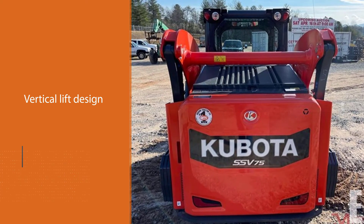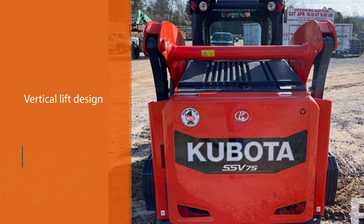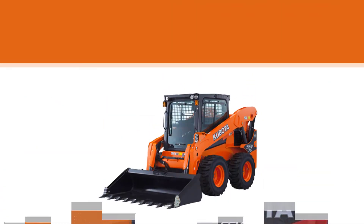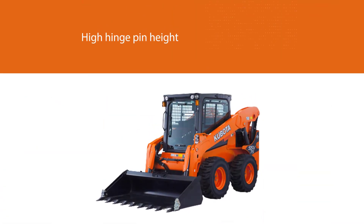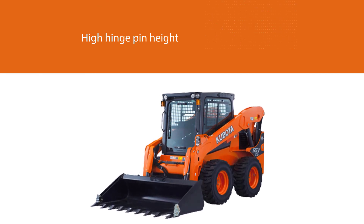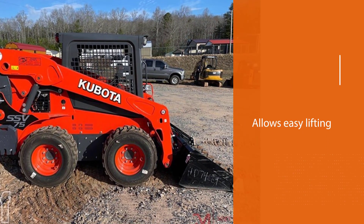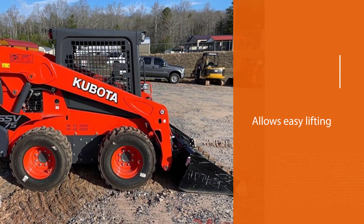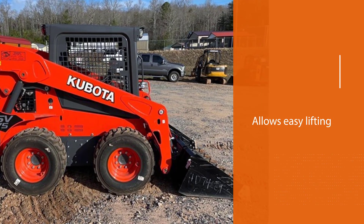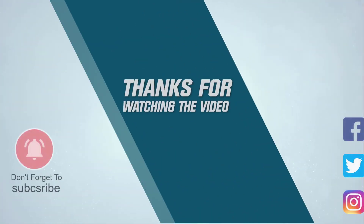The SSV75 also features a pressurized cabin that is dust-resistant, spacious, and has a climate control system. The superior comfort, excellent performance, superior durability, and easy-to-maintain features of the SSV75 make it an excellent skid steer loader. For more details, click the link in the description. Thanks for watching.